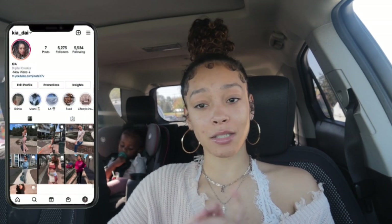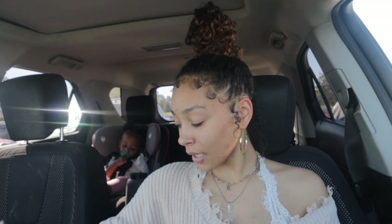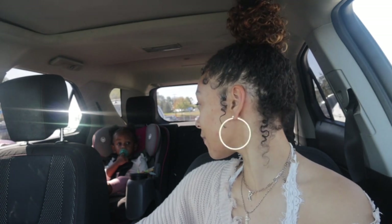Hey babes, welcome back to my channel! Today I'm doing another hygiene shopping vlog. I'm currently outside of Walmart, so we're going to go in and get some hygiene products. I do have a budget of $30 today, so yes, we're going to go in and see what we can find. I got the baby with me — baby, you ready? Yes! We're going to get us some hygiene products.